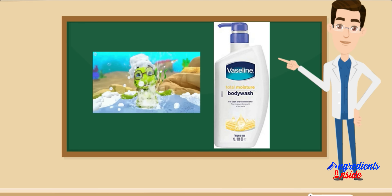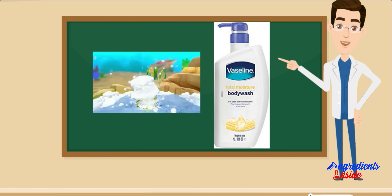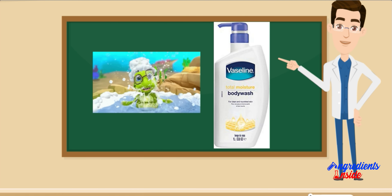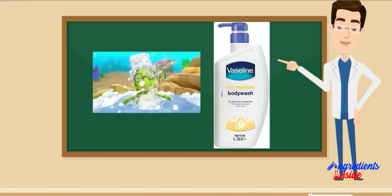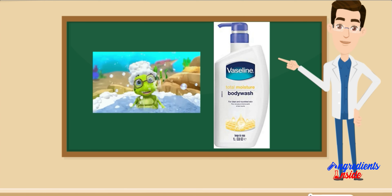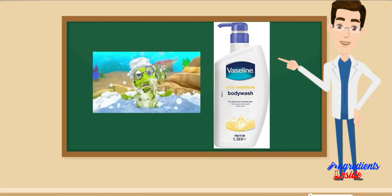Vaseline Total Moisture Body Wash Pump बोतल की सामग्री में पानी, सोडियम लॉरेट सल्फेट, कोकामिडो प्रोपाइल बीटाइन, ग्लिसरीन, सुगंध, सोडियम क्लोराइड, साइट्रिक एसिड, सोडियम बेंजोएट और टेट्रा सोडियम EDTA शामिल हैं। ये तत्व त्वचा को गहरी सफाई, हाइड्रेशन और पोषण प्रदान करने के लिए मिलकर काम करते हैं।